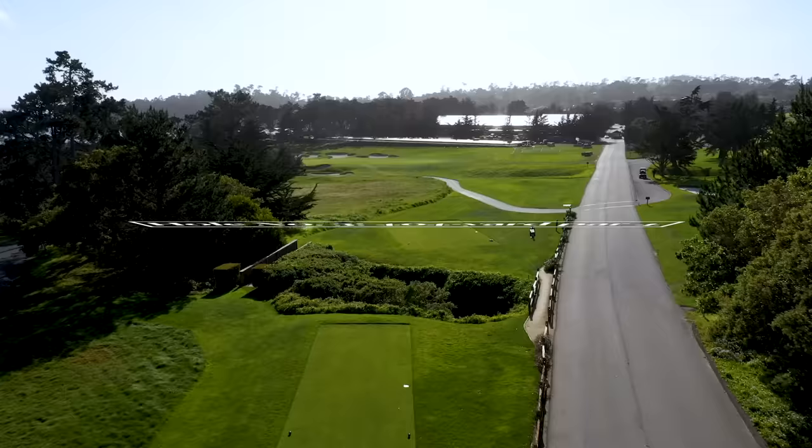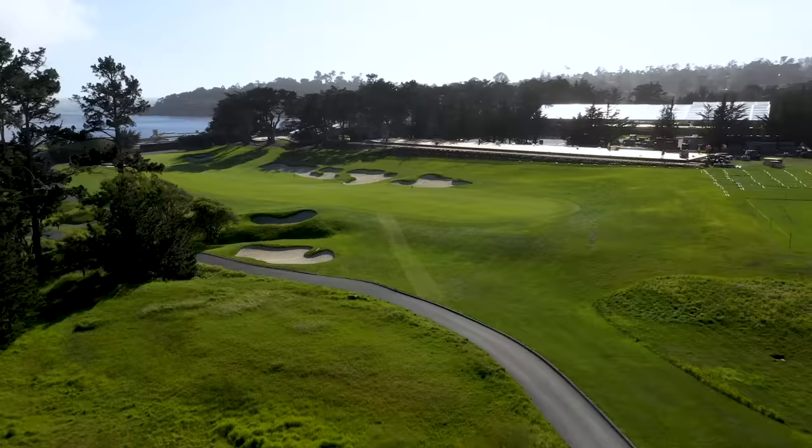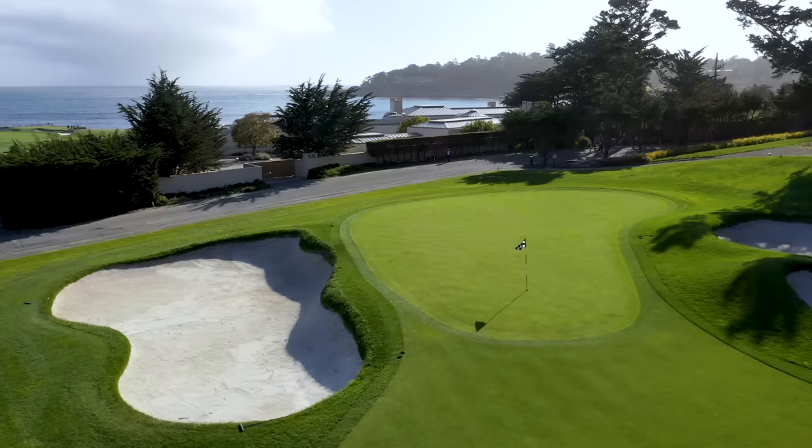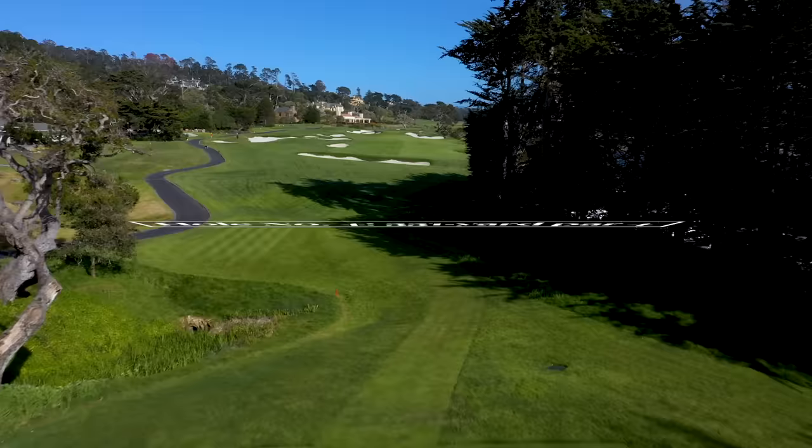The third measures 404 yards, but you can hit it over the trees and cut the dogleg. Short is better than long on your second, or you'll end up over the road. The first sudden death playoff in major championship history ended right here on this surface — 1977, the PGA Championship, Lanny Watkins ended it with a putt to beat Gene Littler.